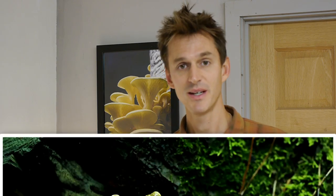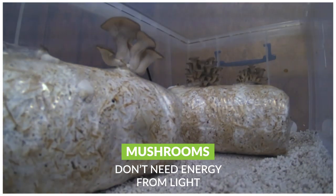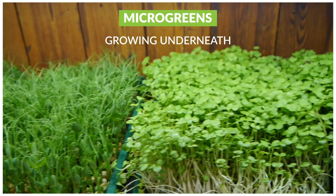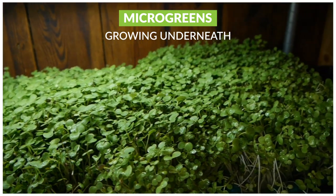Mushrooms don't need energy in the form of light in which to grow. They are phototropic, which means they grow towards the light, and with oyster mushrooms they need that light to form properly, but they don't get energy from it in the same way that plants do. So there's less energy input than there is with microgreens.